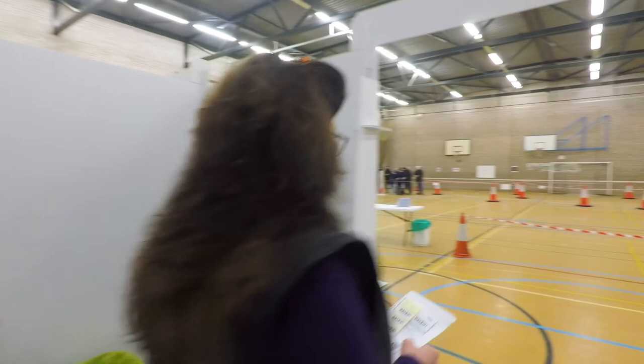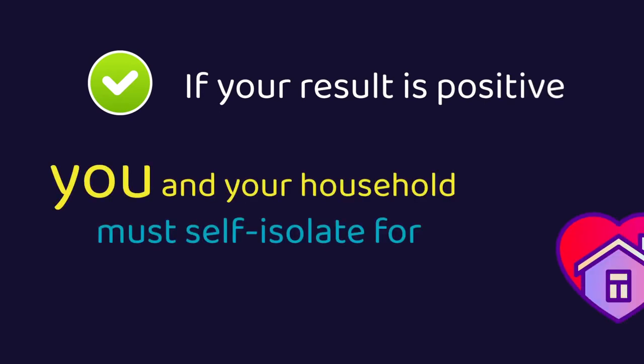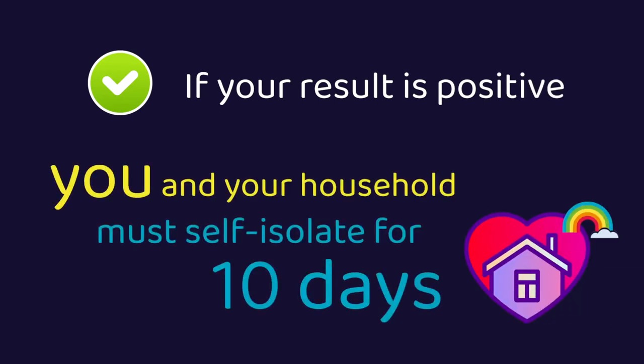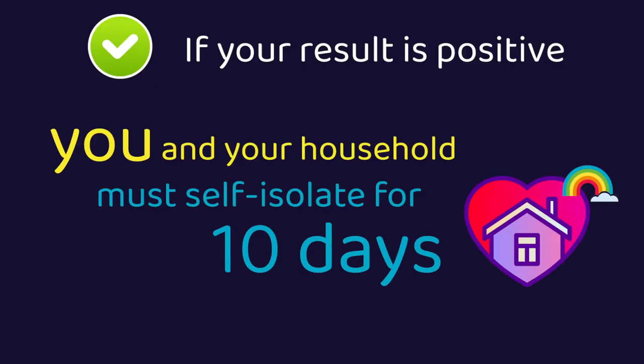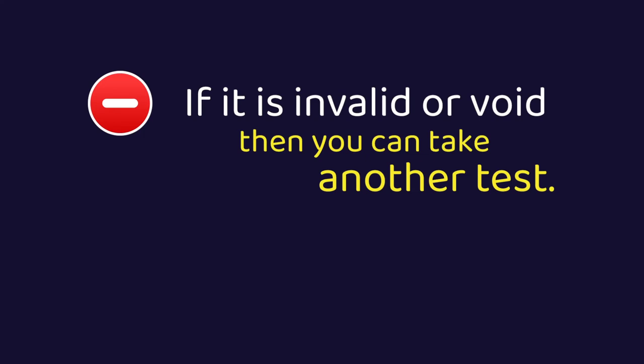You can leave the building as soon as the test operative tells you, following the one-way system. If your result is positive, you and your household must self-isolate for 10 days to stop the spread of COVID-19. If it is invalid or void, then you can take another test. You do not need to self-isolate in the meantime.